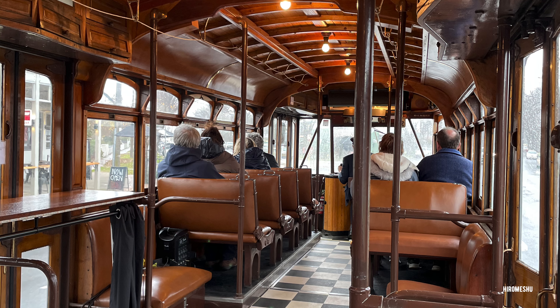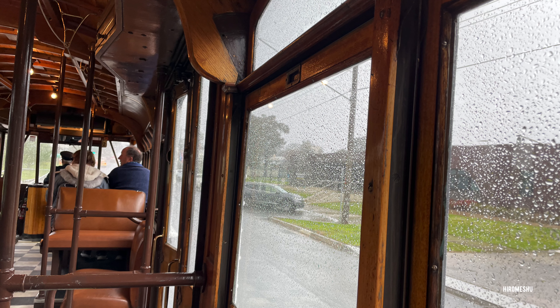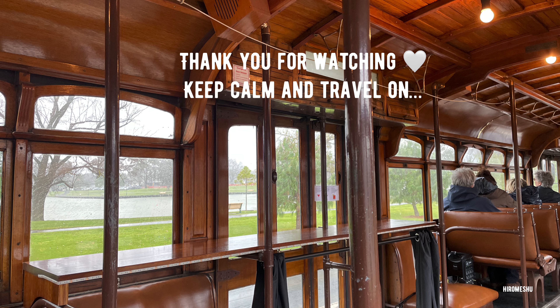This sums up the day in Bendigo. If you ever visit Bendigo, don't forget to do these two activities. Thank you for watching — until we meet again, keep calm and travel on.